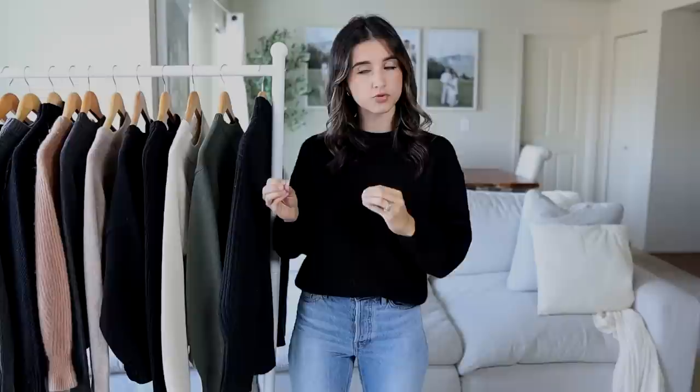I have three different brands that I'm comparing: Everlane, Quince, and Amazon. I could have bought sweaters from 10 to 15 different brands, but they all started to blend together and it was honestly a little overwhelming. So I narrowed it down to three of my tried and true brands that I love going to for a basic sweater. We're going to compare the three and see which one makes the best one.